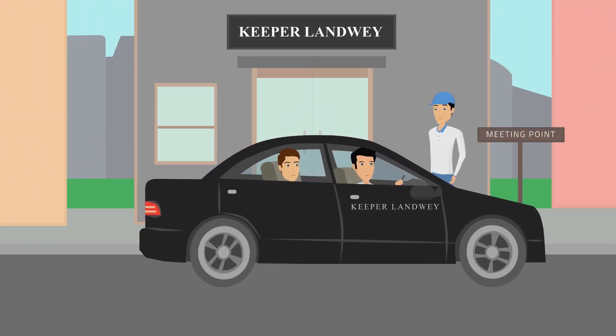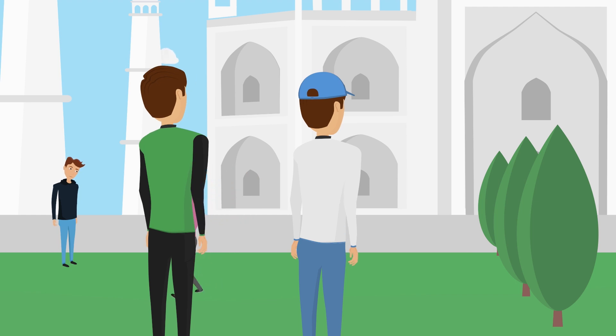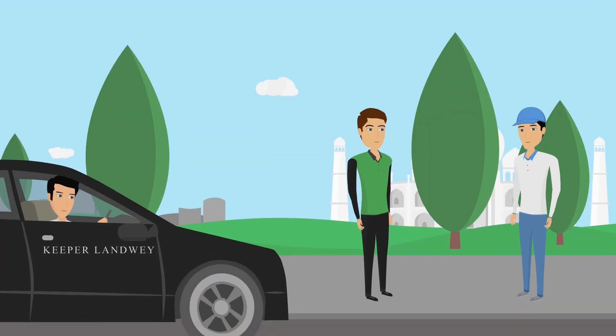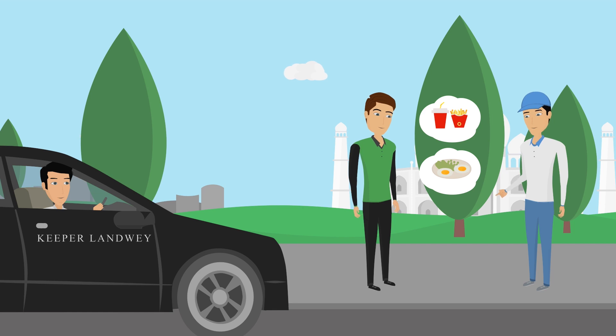On arriving at Agra, your private guide will be waiting for you at the meeting point. Now start the tour by visiting the Taj Mahal, one of the seven wonders of the world. Your guide can assist in taking photos for you at the best spots in the Taj Mahal. After your tour of the Taj Mahal, your guide will give you the best options for breakfast if you are interested.